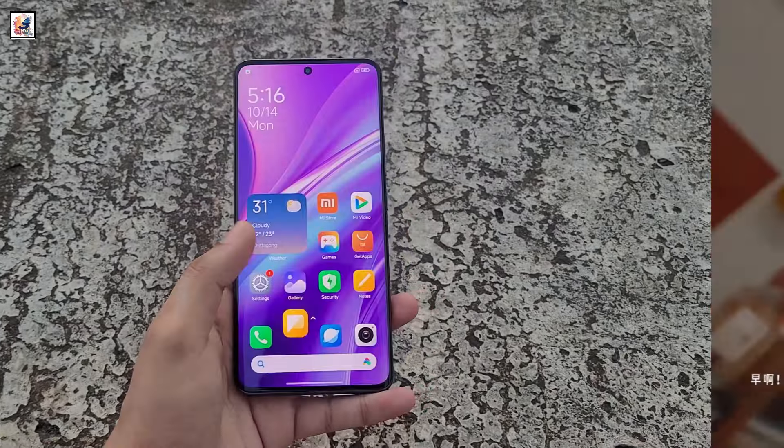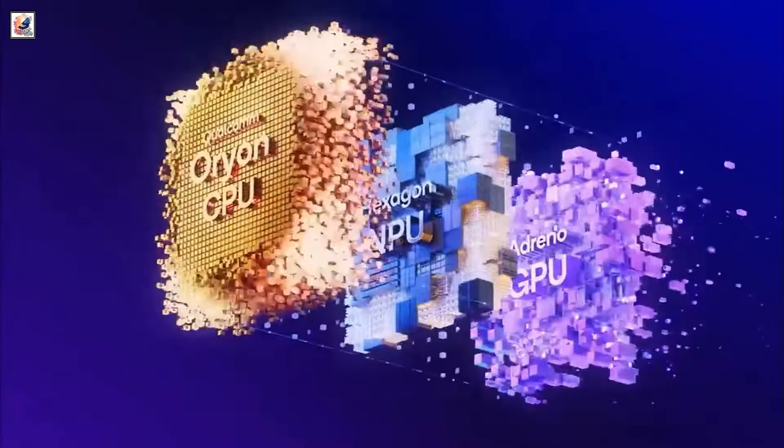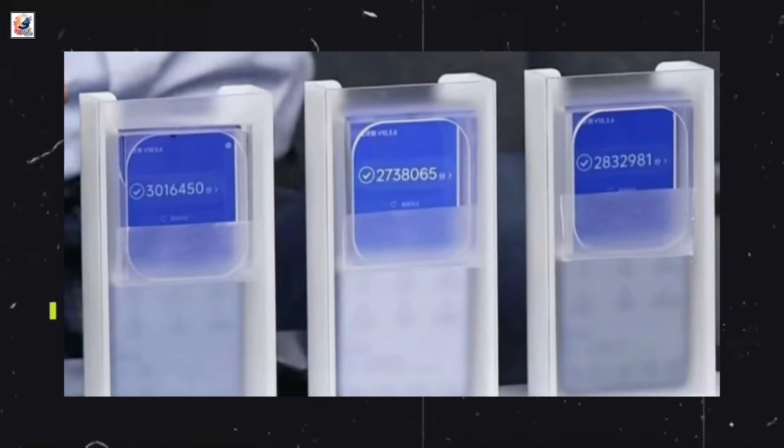These devices are likely to be powered by the Dimensity 8400, the Snapdragon 8 Gen 3, and the Snapdragon 8 Elite chipsets respectively. The Redmi K80 Pro achieved a score of over 3 million points on AnTuTu.